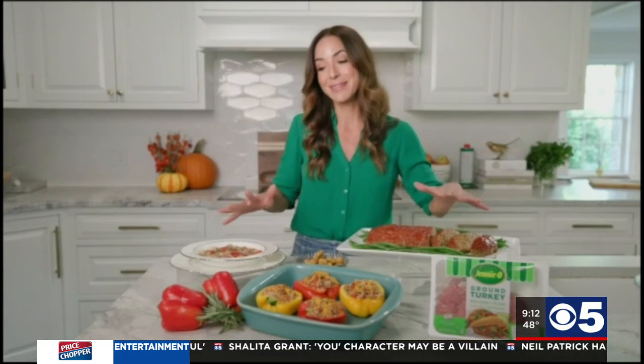Yes, absolutely. There's no reason to do that. I've got three quick, easy, and absolutely delicious meals that you can whip up in no time — no need to call for fast food. This is where it's at.